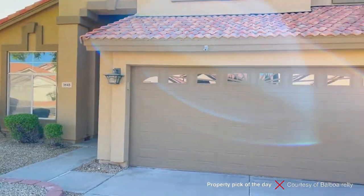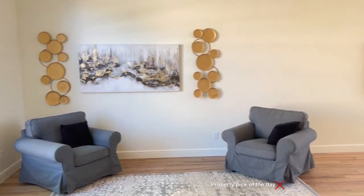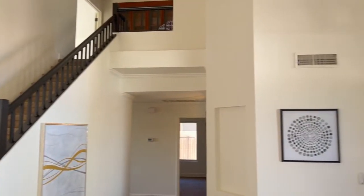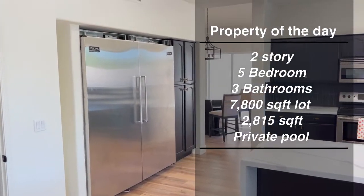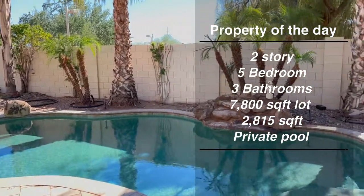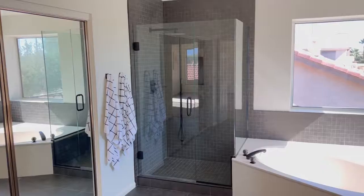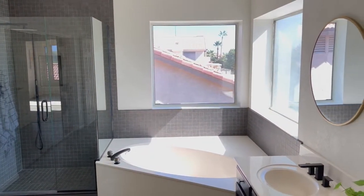We're currently off of 40th Street and the 202 Southbound Freeway, in South Ahwatukee. This is a beautiful five-bedroom, two-and-a-half bath, 2,800 square foot home on almost an 8,000 square foot lot. This is a TW Lewis home built in 1992. HOA is $33 a month, and it's been on the market 21 days. Let's go inside and take a look.